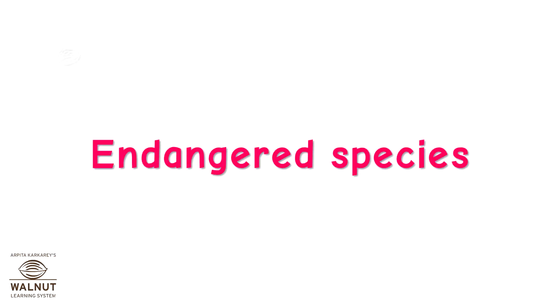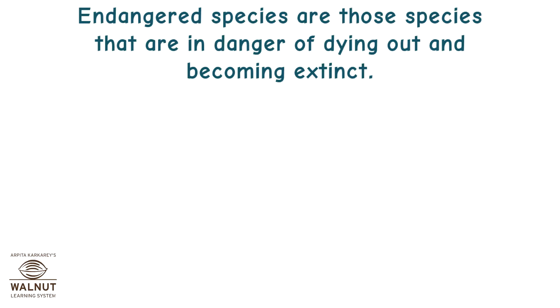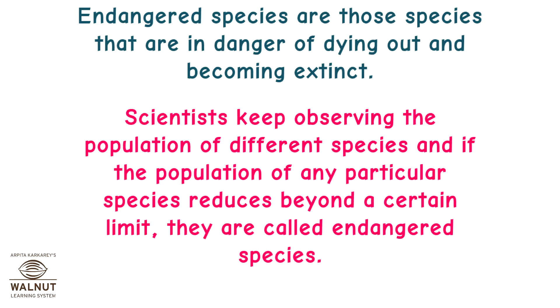Endangered Species. Endangered species are those species that are in danger of dying out and becoming extinct. Scientists keep observing the population of different species, and if the population of any particular species reduces beyond a certain limit, they are called endangered species.